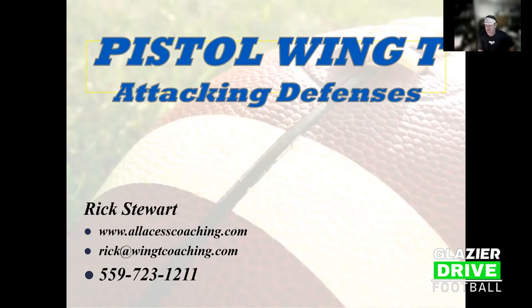Though it says wing T, they're in the pistol - it's a sexy system. Their passing game is all air raid based. He'll fly through the slides quickly because of time and will need to switch to defense. Anyone who emails him tonight will receive the PowerPoint.